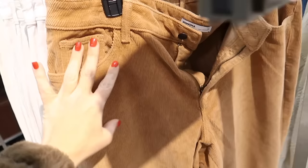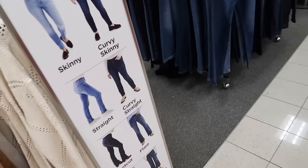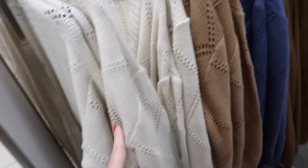New corduroys from Sonoma — looks like they're mid-rise with a side pocket and a really nice flare at the bottom in this brown color. They're on sale for $34.99. Sonoma also has new cardigans — completely open with a crisscross design, in ivory, also in brown and blue. They're regularly $34.99 and on sale for $24.99.